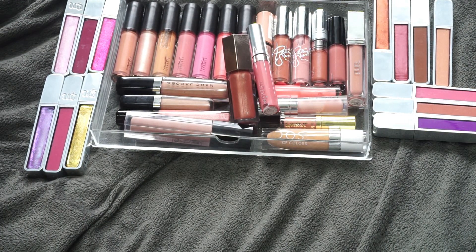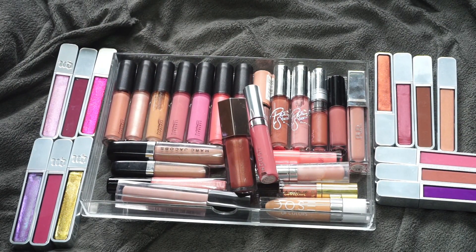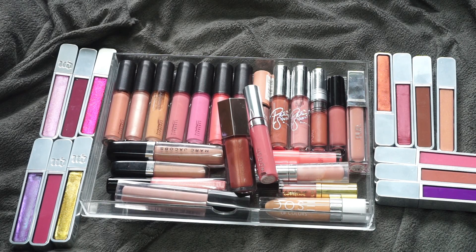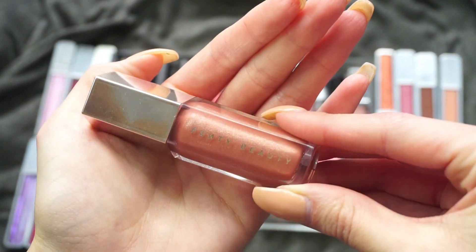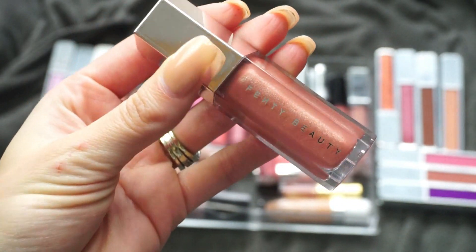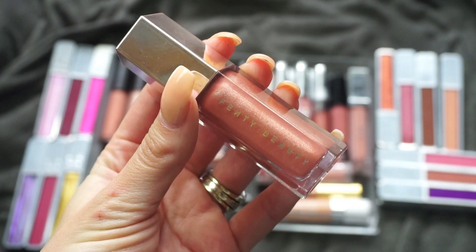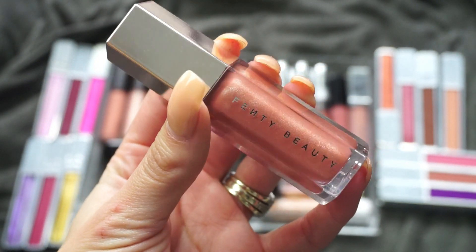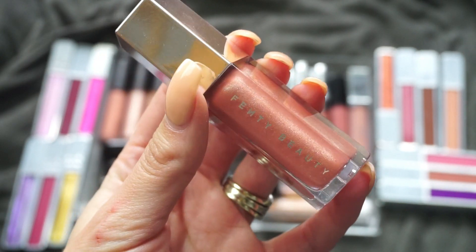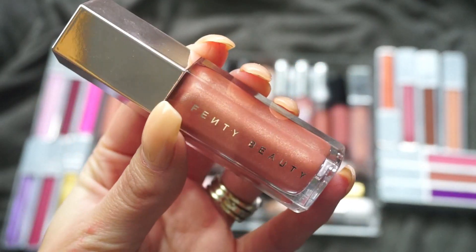Moving into my glosses — you can see I have some from Urban Decay sent in a PR package; I'll deal with those last. This first one is from Fenty Beauty — this is the Gloss Bomb. I don't mind this lip gloss; I'm going to keep it because it was a pricey lip gloss. Honestly, I wish I'd gotten the mini. For any lip gloss I feel like I should just get minis because I don't wear them a ton, but I'm going to keep this one.